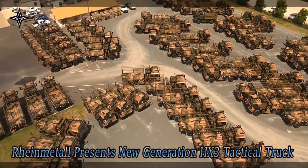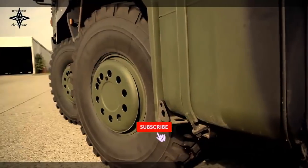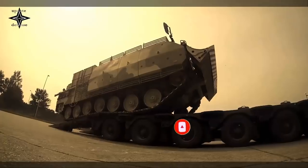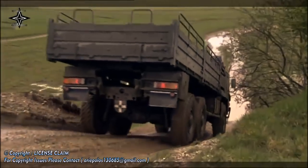Rheinmetall today unveiled the HX3, the latest generation of its HX family of heavy duty trucks. Completely redesigned, this future-proof military truck addresses contemporary military and automotive megatrends by drawing on innovative new technologies. Among other things, users can expect better protection, improved mobility, enhanced driving comfort, as well as a digital interface architecture for greater operational flexibility.